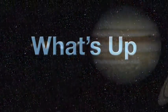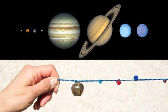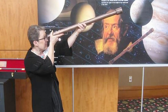What's up for October? The solar system you can see and a scale model you can make. Hello and welcome. I'm Jane Houston Jones at NASA's Jet Propulsion Laboratory in Pasadena, California.